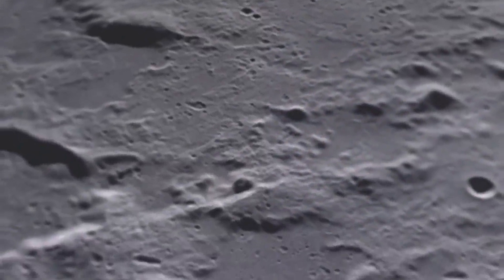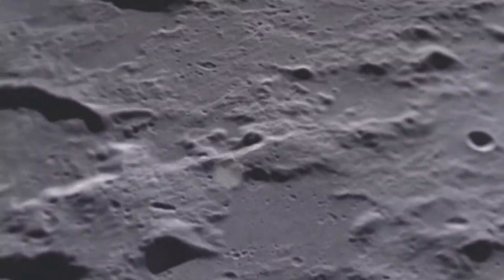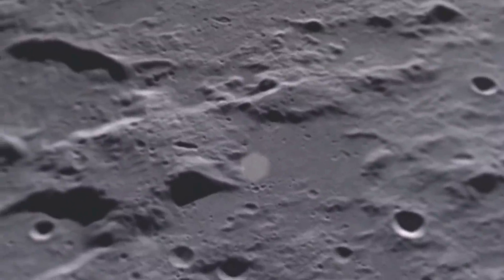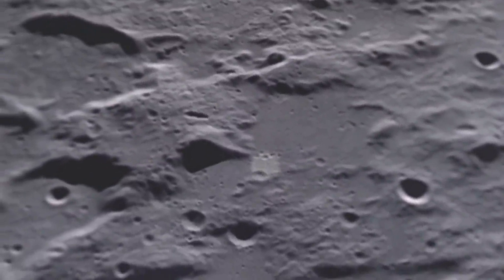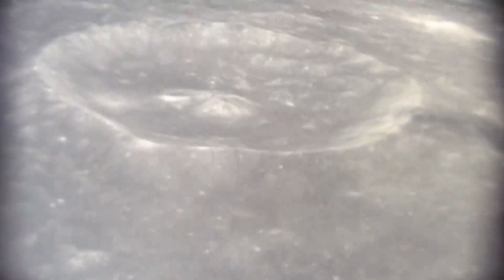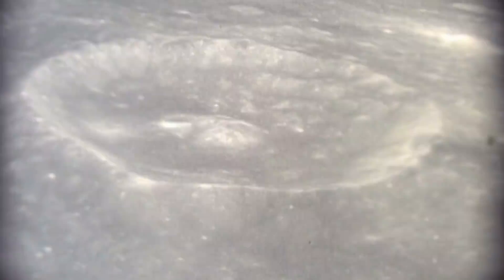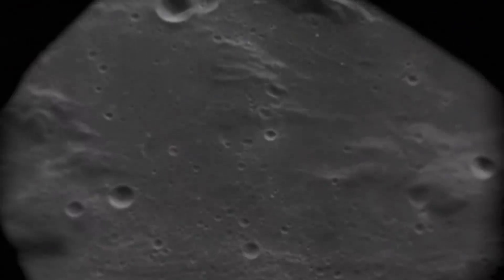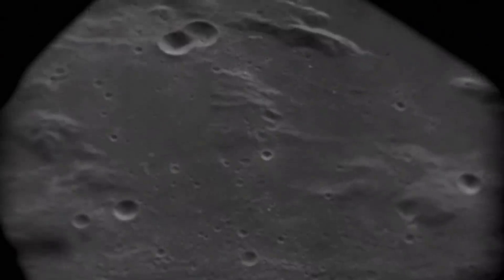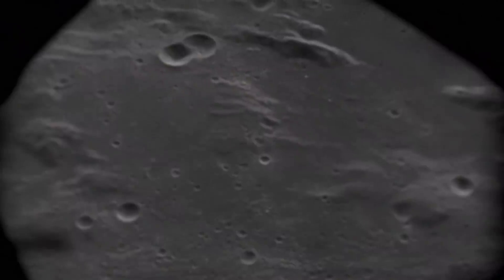Based on current observations, there appears to be 12 ounces of lunar water per cubic meter, meaning the water, whilst existent, is very sparse — 100 times drier than the Sahara Desert. Whilst there is water present on the moon, we need to conduct more observations, more analysis, and more research before we take action. We may also need to implement some man-made intervention for this water to be of use, due to its limited supply.